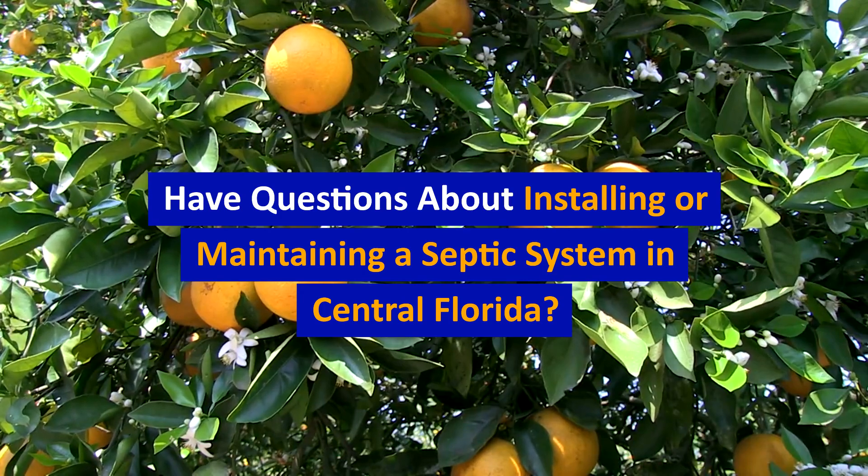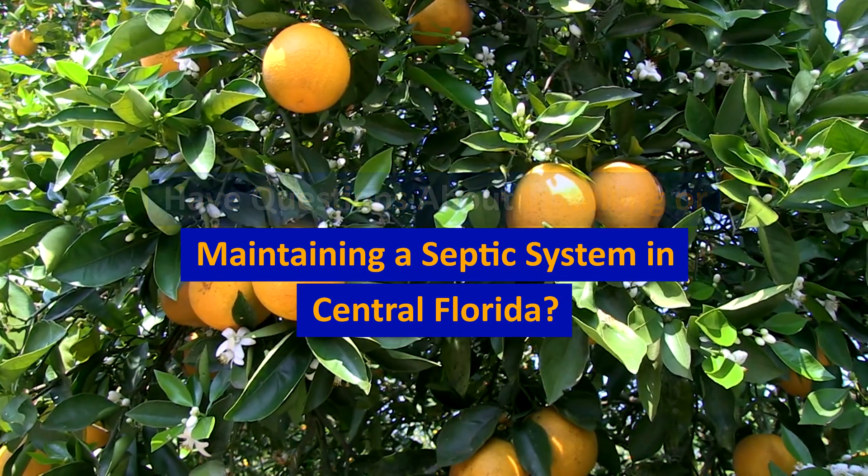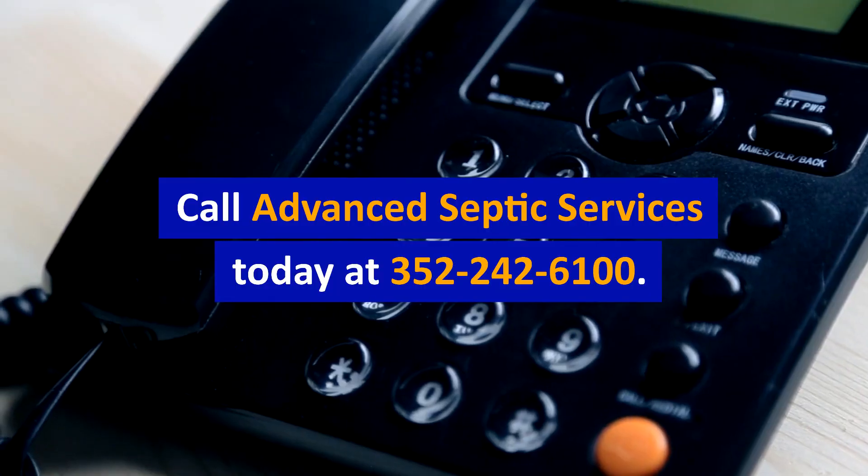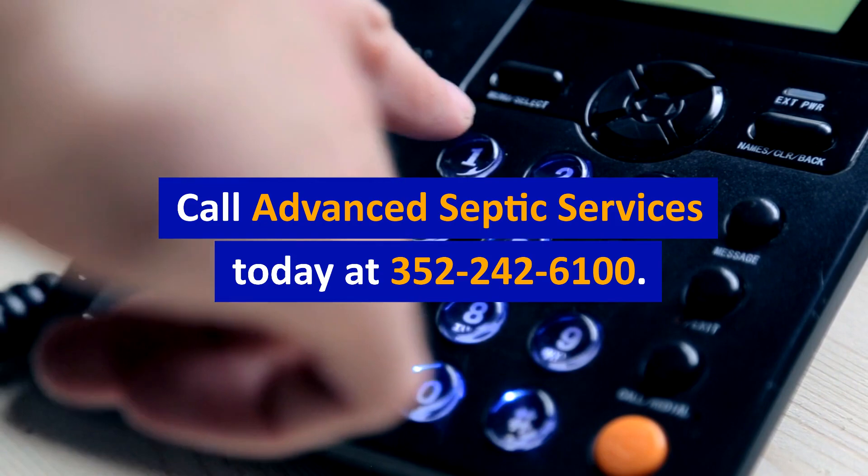Have questions about installing or maintaining a septic system in Central Florida? Call Advanced Septic Services today at 352-242-6100.